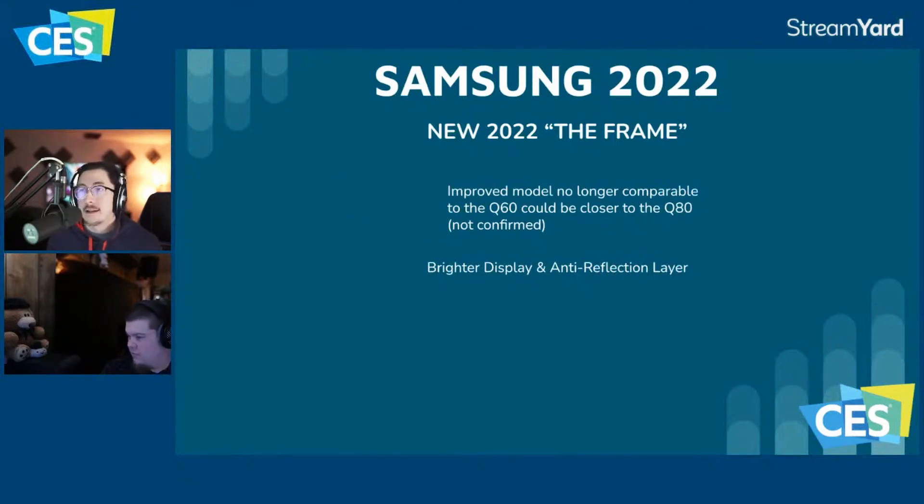The Frame is being improved — the rumor is the improved model is no longer the Q60 but likely the Q80, though that's not confirmed. It's going to be a brighter display with an anti-reflection layer that lets you see texture in artwork, which is really cool. The Frame has been a carryover year to year with nothing changing, so this is worth noting.